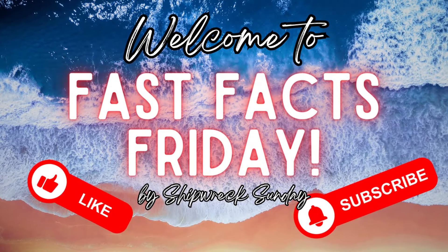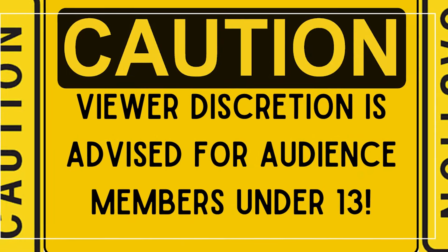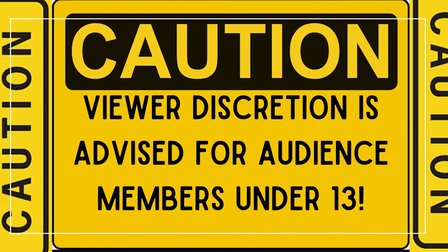Welcome to Fast Facts Friday, my name is Eleanor. Just a quick disclaimer for our younger audience before we dive in — this story may be disturbing to some, so viewer discretion is advised. Okay everyone, let's get into it.